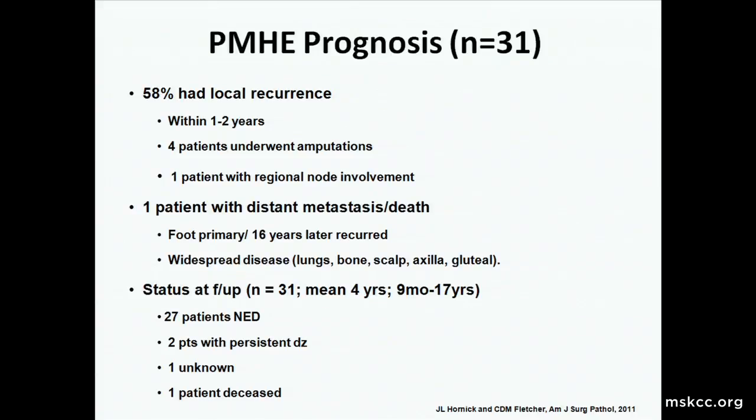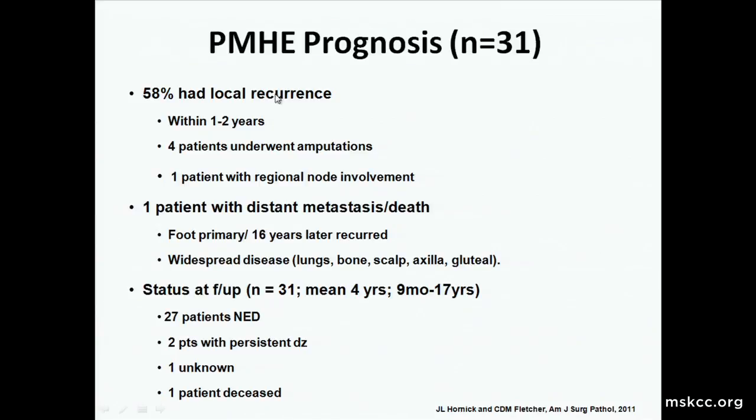The prognosis is that of an intermediate-grade tumor. In the 31 cases that had follow-up, 58% had local recurrence within one to two years, with four patients undergoing amputations and only one patient with regional node involvement. In this original large series, only one patient had distant metastasis or death — from a foot primary that recurred 16 years later with widely distributed metastatic disease. Of those 31 patients with follow-up, 27 had no evidence of disease, two had persistent disease, one was unknown, and one was deceased.